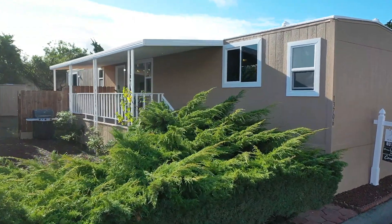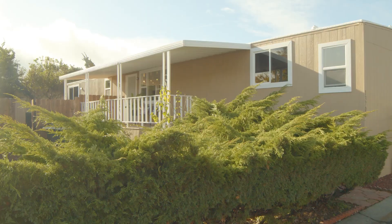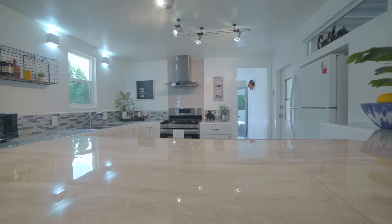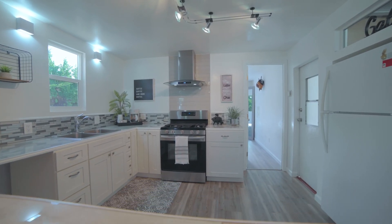You will notice as you walk up the large 140 square foot front porch the new windows, siding, and exterior paint. This seller did not skip a beat when he updated this home. The open concept allows for the perfect entertaining.